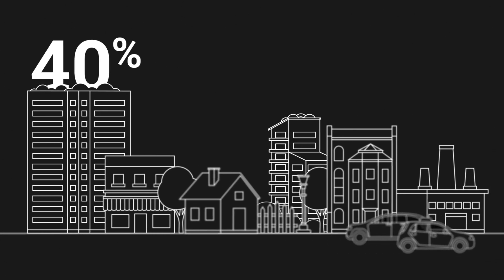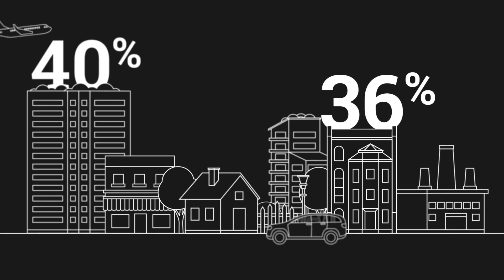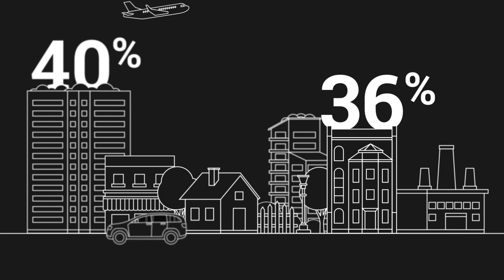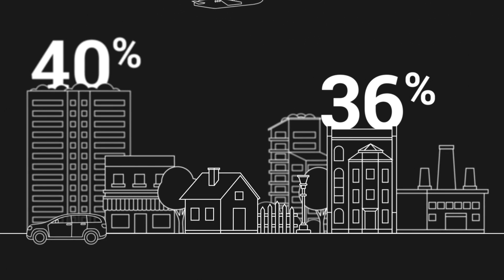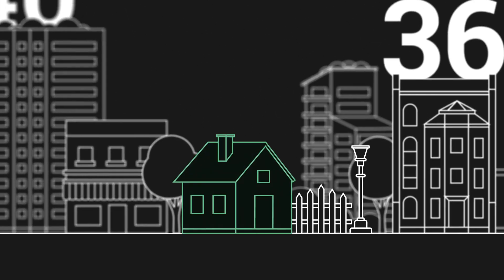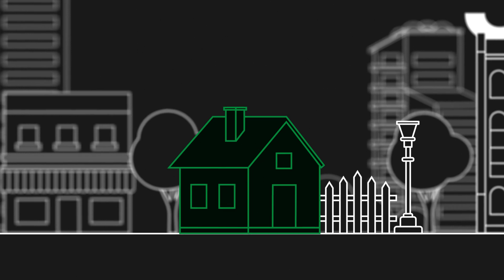40% of energy consumption. 36% of CO2 emissions. These numbers come from Europe's largest energy consumer. Have you ever thought about what that could be? The truth is, it's the buildings we live and work in.